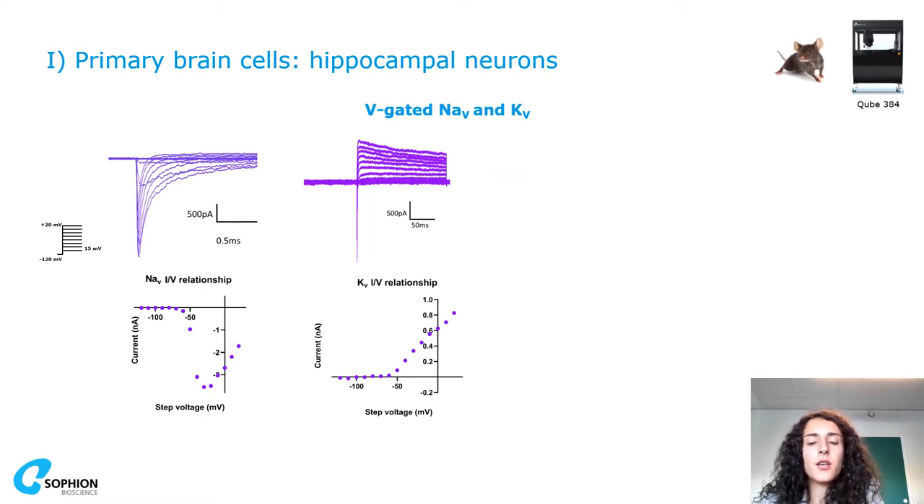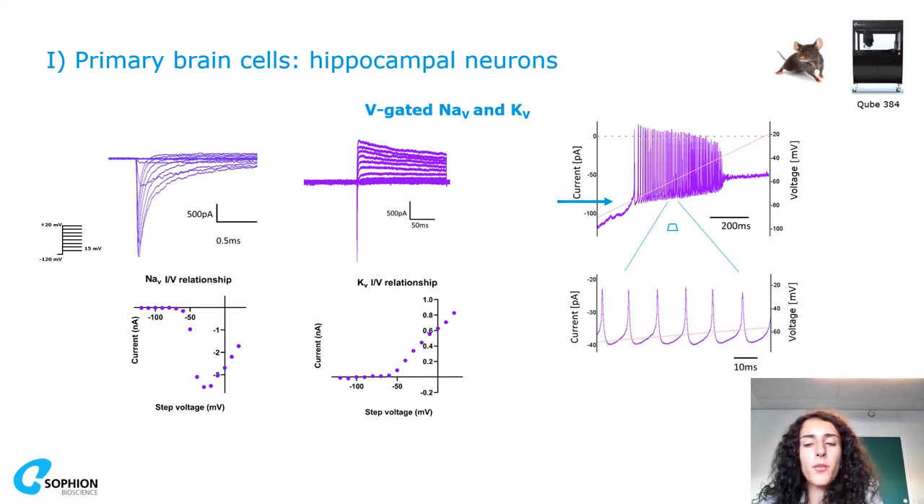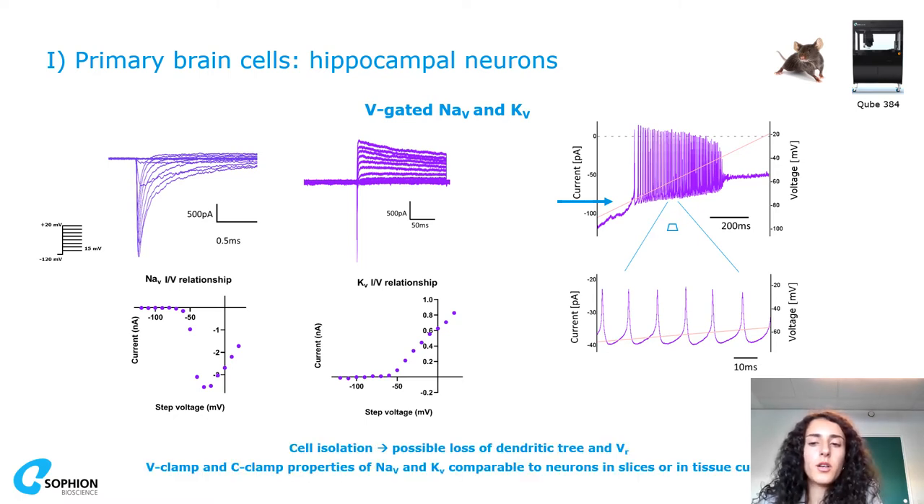Let's start with the results. Here you can see voltage clamp recordings from experiments performed on the Qube from mouse hippocampal neurons, and how the IV — the current-voltage relationship — of both sodium and potassium currents looks. You can also see on the right the action potential recording after a ramp to look at changes in excitability, and in general these results are comparable to adult neurons in slices.